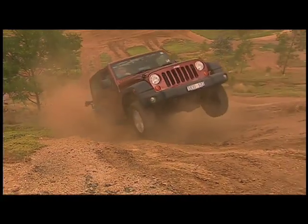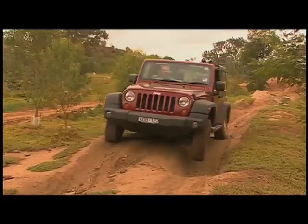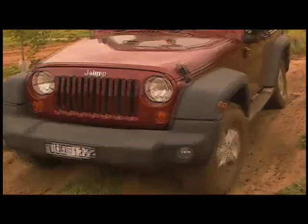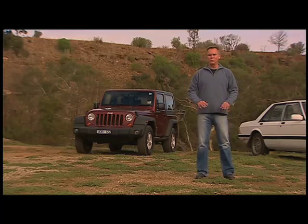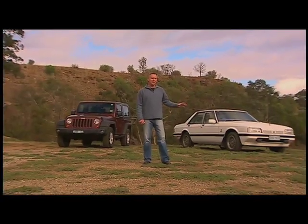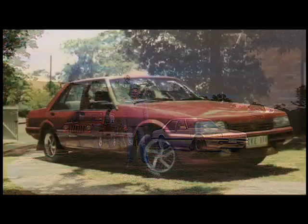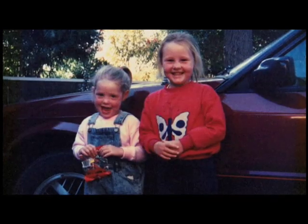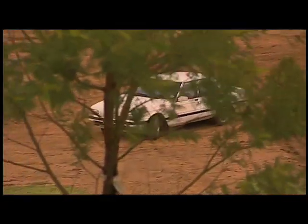Earlier in the show we took a Jeep Wrangler around some of the tracks at the Melbourne 4x4 Training and Proving Ground to show you why it's so popular for off-roaders when they want to tackle some rough stuff on all fours. Now we all know that the Jeep Wrangler was purpose-built to tackle all that rough stuff and does it with ease. However, in 1987 when the six-cylinder EFI Ford Fairmont gear was released, it was the furthest thing from the designer's mind. Having owned an XF sedan in the early 90s and being the responsible young family man I was back then, the furthest thing from my mind would have been taking a family sedan on a four-wheel drive track.